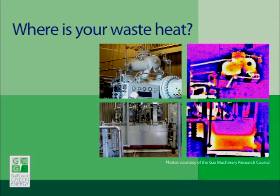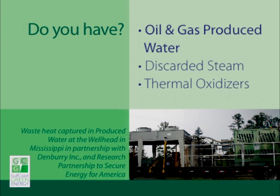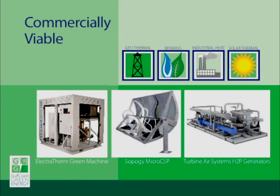Where can you capture waste heat for your operation? Do you have reciprocating engines, a biomass facility, boilers, or solar thermal arrays? Do you have industrial process gases, liquids, discarded steam, or thermal oxidizers? What about the production of geo-fluids in the oil and gas industry or midstream natural gas processing? Each of these applications produces sufficient heat to make waste heat equipment a viable part of your operation.